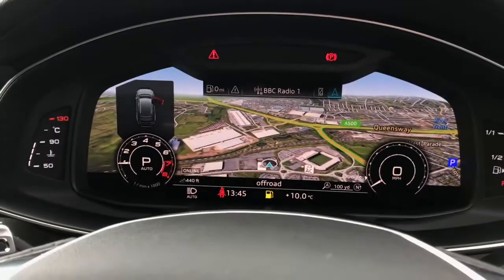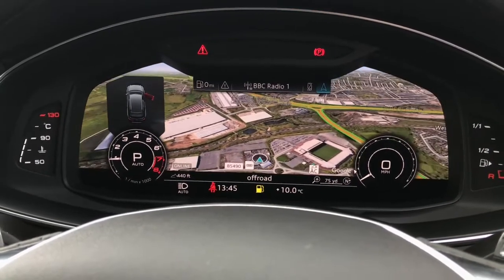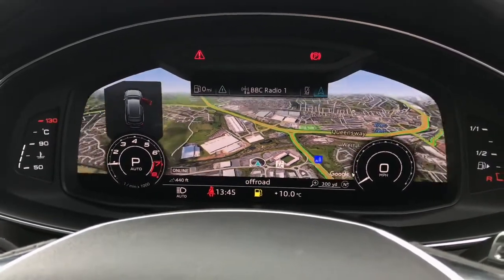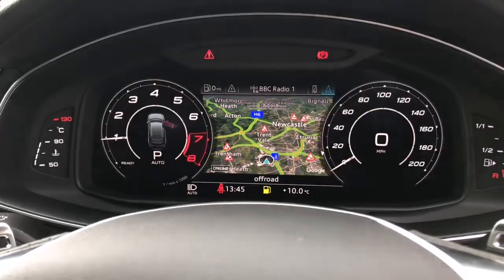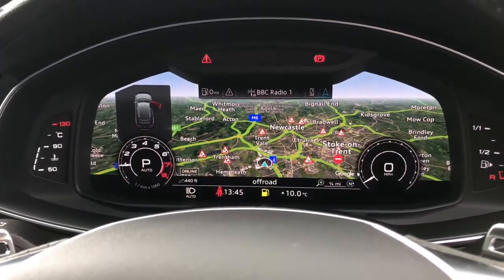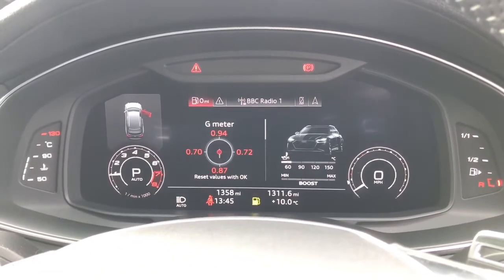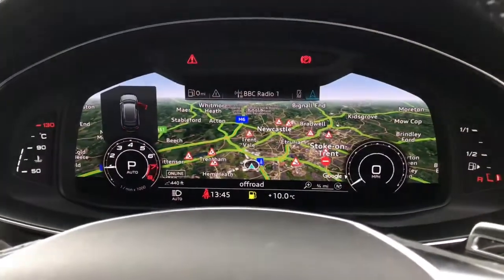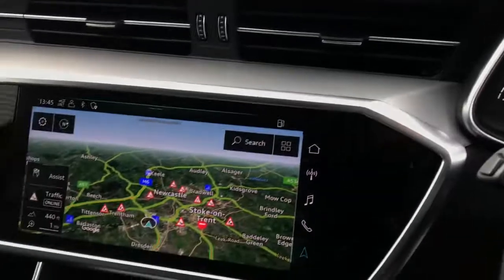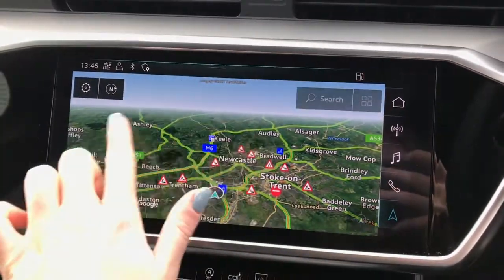Here is a closer look at the virtual cockpit display showcasing the MMI navigation with Google 3D maps. You're also able to enlarge the speedometers to see your speed or rev count. We also have DAB digital radio, car systems and settings, and this vehicle has done 1,345 miles. Here is the touch screen MMI display.